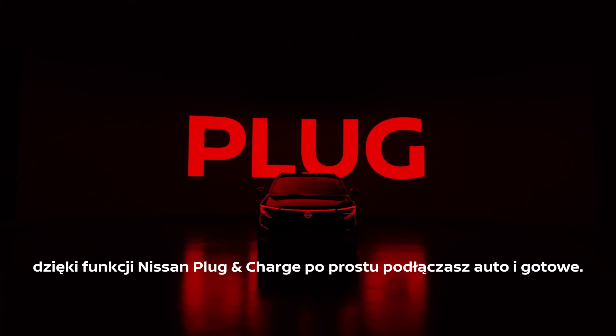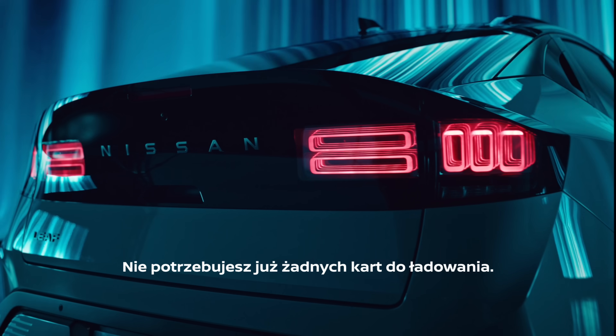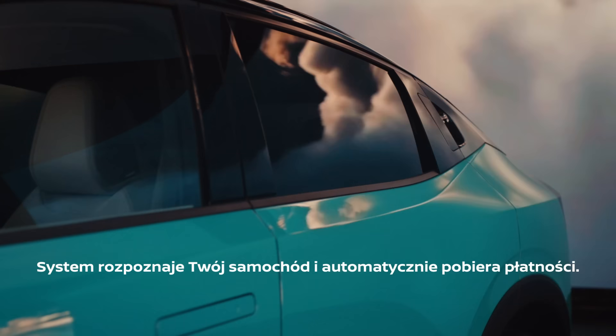Now let's talk about payment. With Nissan's plug-in charge, you plug in and that's it — no need for a charge card anymore. The system recognises your car and automatically handles the payments.